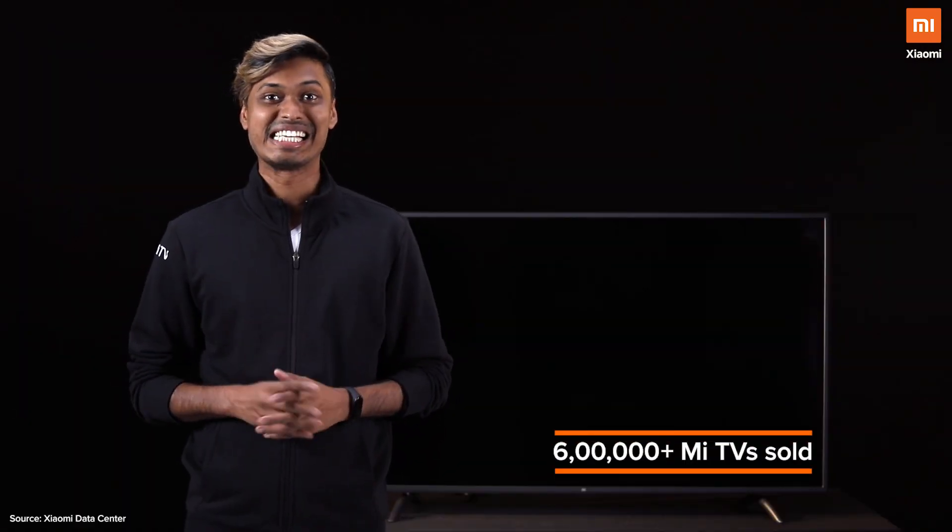But before I get into that, let me take a moment and thank all of you Mi fans out there for the overwhelming response during the Diwali sale. Now during the sale, we sold over 6 lakhs Mi TV — that's right, 6 lakhs.